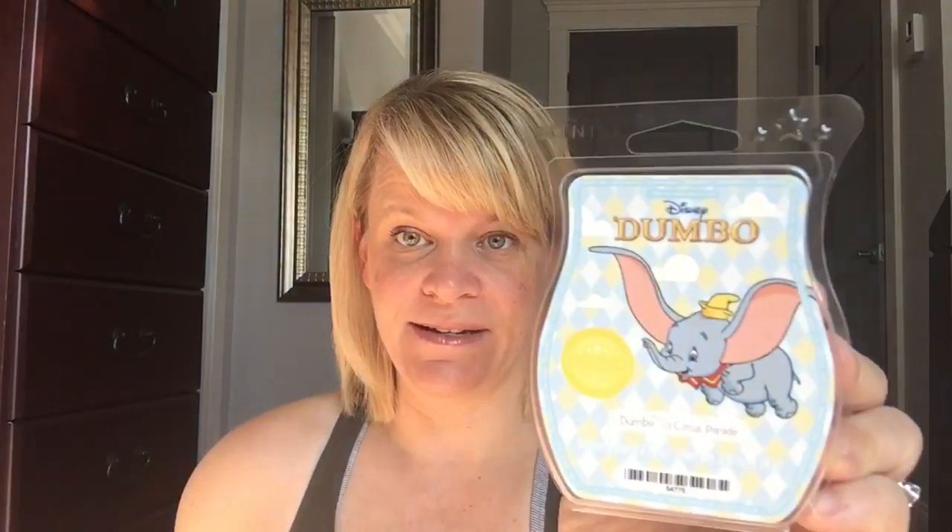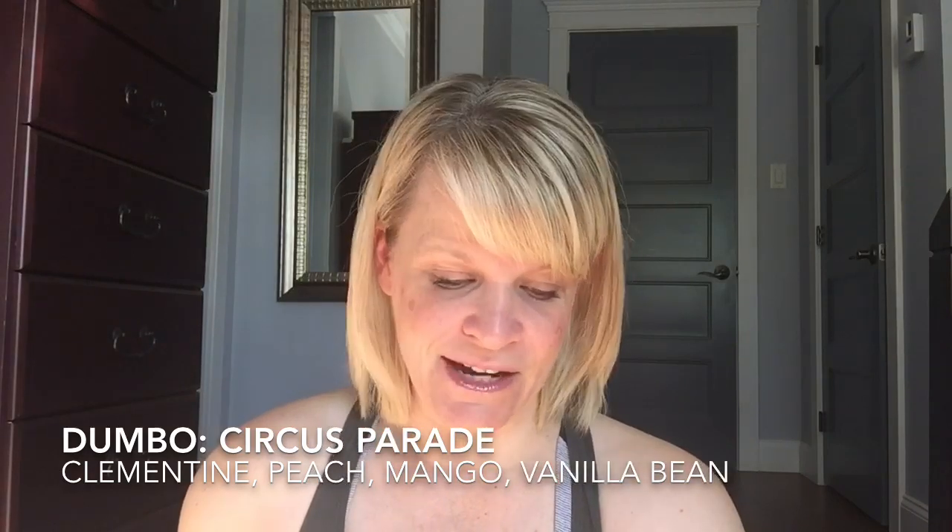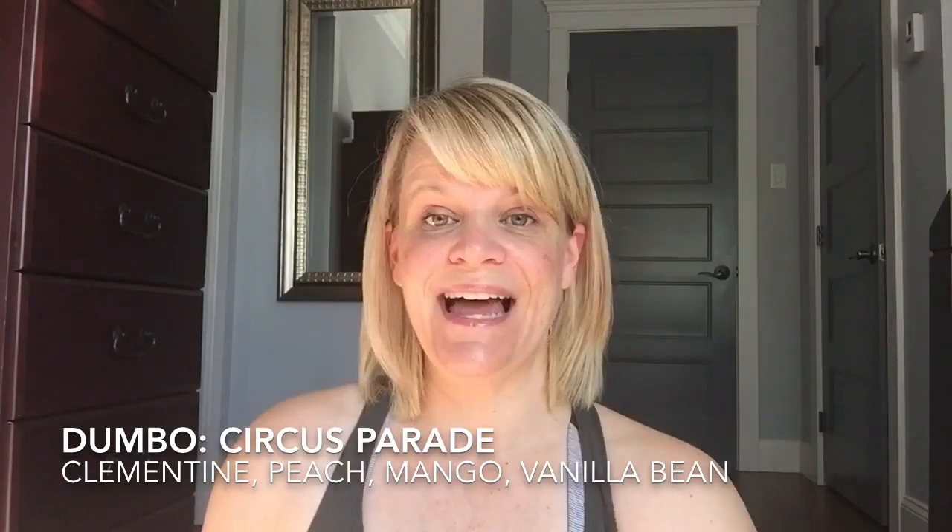Let's get into older scents that are no longer available — some of these might have recently retired or you might want to vote back in Bring Back My Bar. We're going to cover Dumbo Circus Parade — this is Clementine, Peach, Mango, and Vanilla Bean. My first instinct was that I didn't care for it a lot; I sometimes struggle with citrus scents that have a very high tone. I did warm up to it as I warmed through the bar — it was a pleasant scent, but it would not be a repurchase. It did last a very long time in a smaller zone.